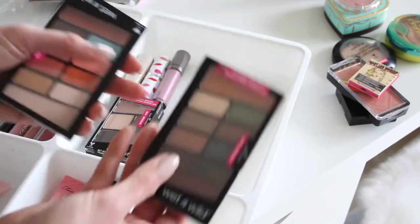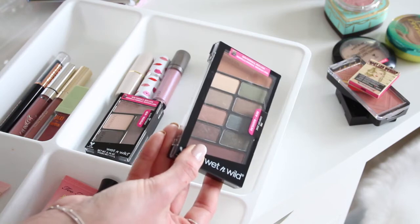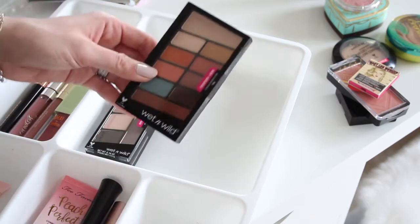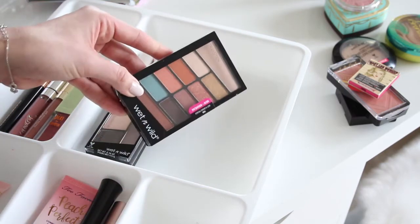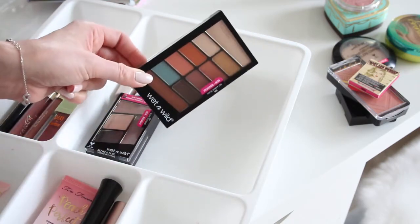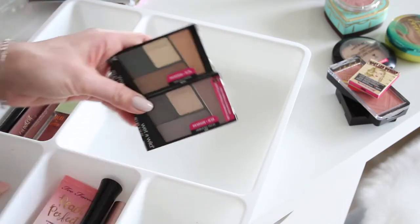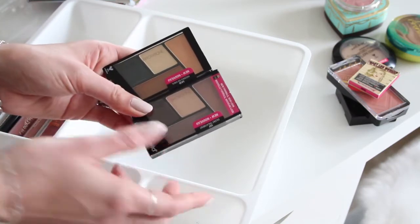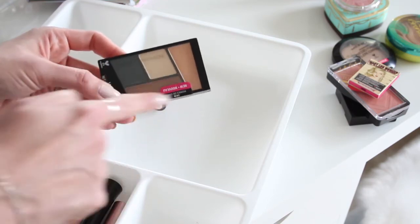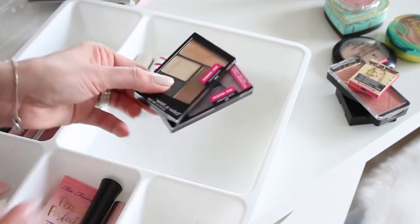I also got the Wet & Wild Comfort Zone palette — a reformulation with two larger transitioning shade pans — and the Not a Basic Peach palette with bright pops of color including orange and turquoise, perfect for spring and summer. Plus I picked up two Wet & Wild quads: Hooked on Vinyl with a peacock blue and bronzy peach shades, and Silent Treatment with purples and taupes.